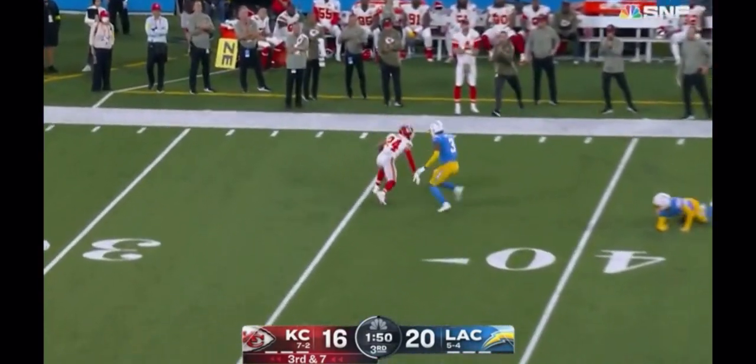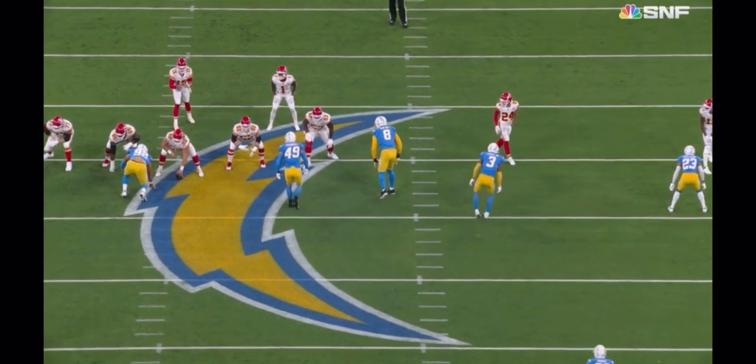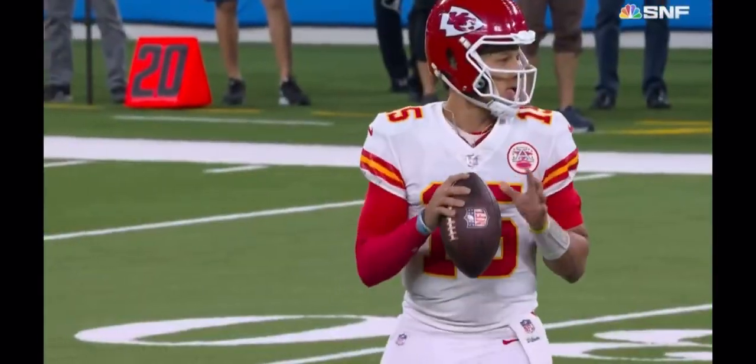Kelsey blocks, they throw — complete to Sky Moore, first down. Sky Moore on the move with good speed. I told you, Julian Edelman-like — watch this move to get across the face here. Set him up perfectly, make a big play, keep this significant drive alive.